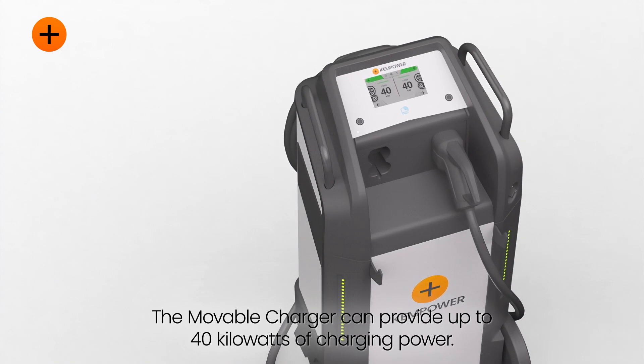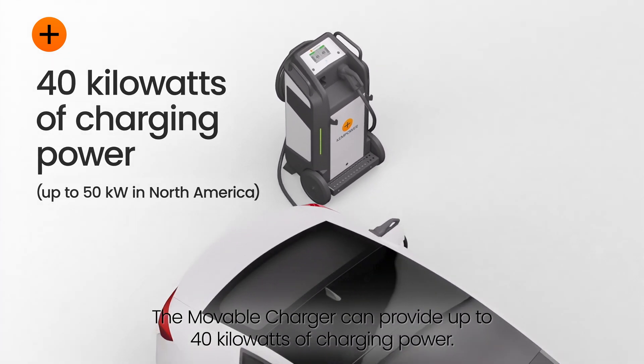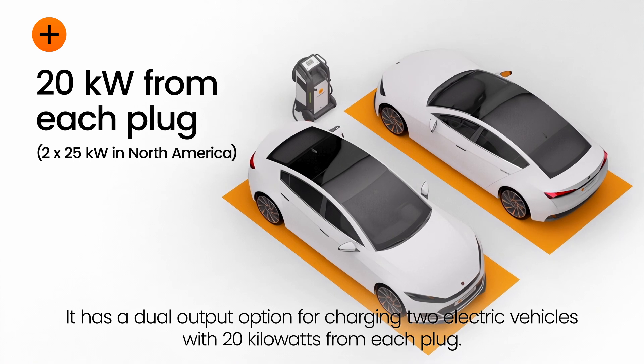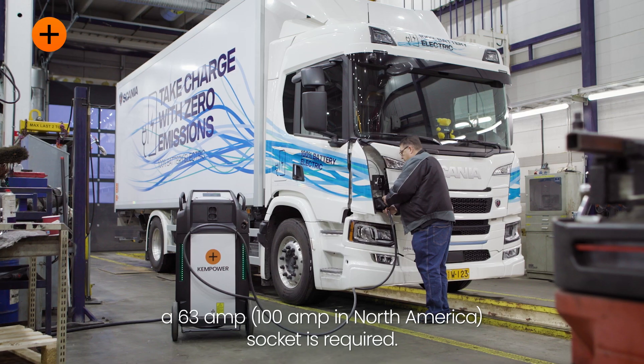The Moveable Charger can provide up to 40 kilowatts of charging power. It has a dual output option for charging two electric vehicles with 20 kilowatts from each plug. For maximum power output, a 63 amp socket is required.